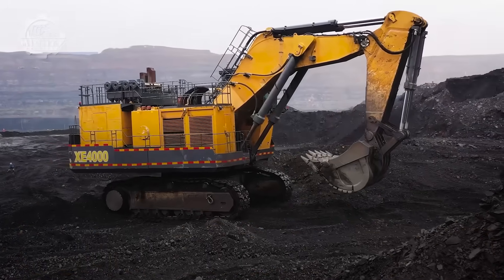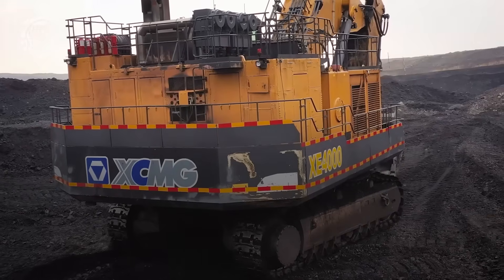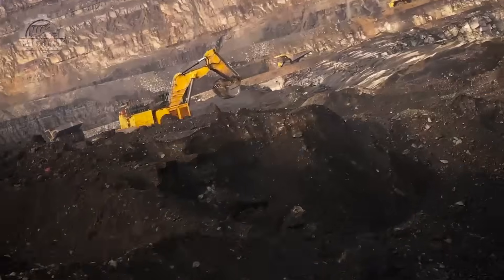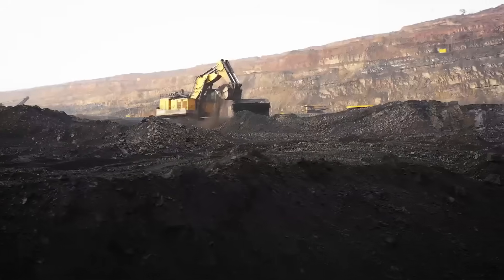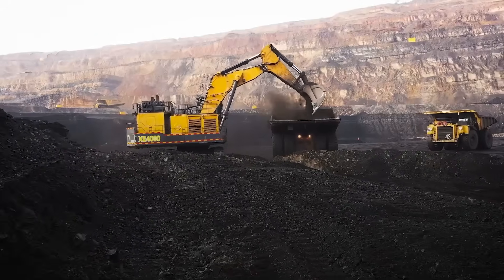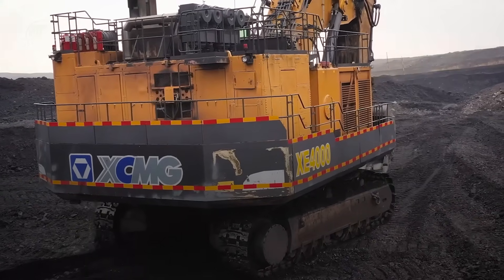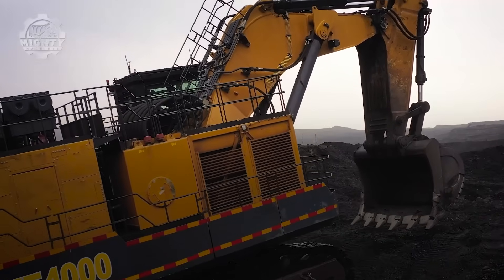That is enough to fill an entire living room in a single scoop. Packed with engines producing thousands of horsepower, it moves with surprising precision for its size. In a single shift, it can load tens of thousands of tons of ore, saving mining companies millions in productivity.